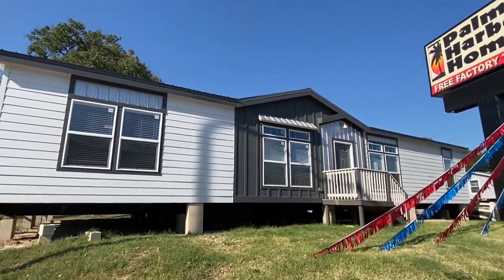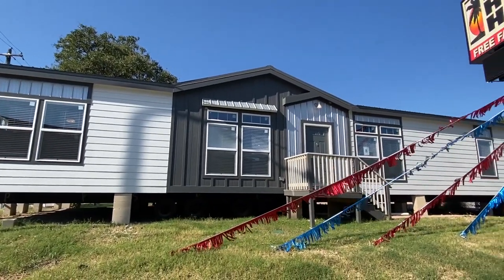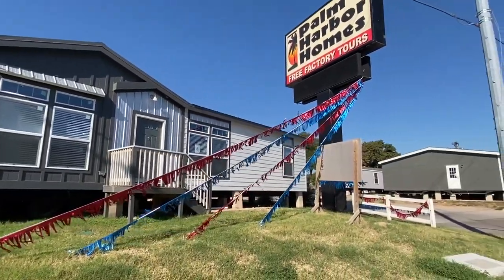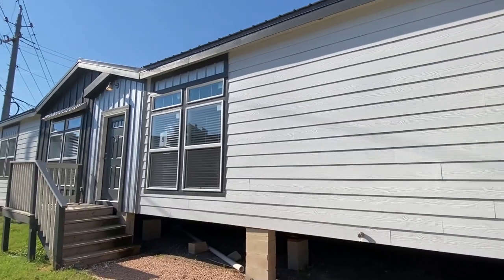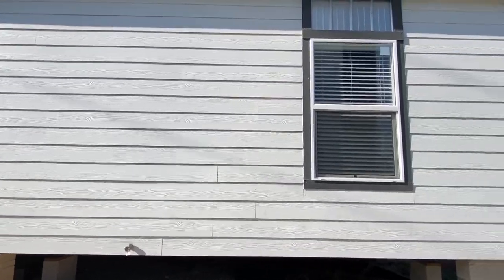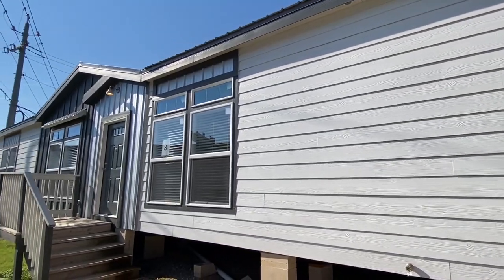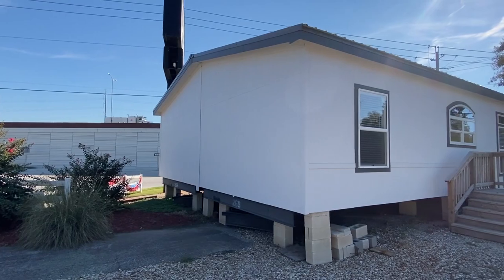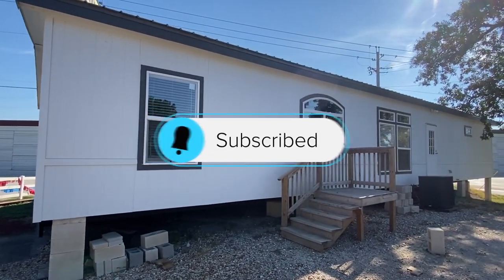Well hello everyone, thank you for clicking on today's video. I'm here at Palm Harbor Homes in Austin, Texas at one of their locations and we have a special tour for you right here. I'm going to be really brief on the exterior because the traffic is so loud, but I do want to show you the siding that we have — it looks great. If this is your first time viewing the channel and you enjoy content like this, be sure to subscribe and hit the notification bell.